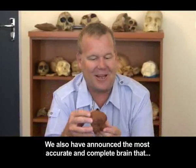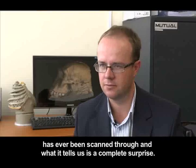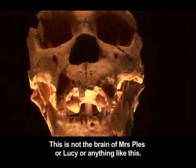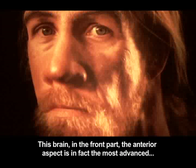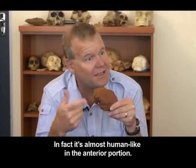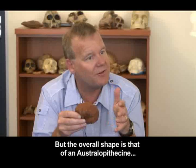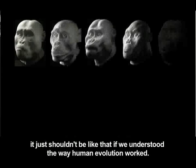We have also announced the most accurate and complete brain that has ever been scanned, and what it tells us is a complete surprise. This is not the brain of Mrs. Plez or Lucy or anything like this. This brain, in the front part — the anterior aspect — is in fact the most advanced australopithecine brain ever discovered; it's almost human-like in the anterior portion. It's got an enlarged Broca's area, which we tie to language sometimes. But the overall shape is that of an australopithecine.